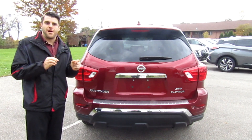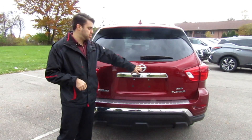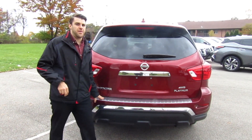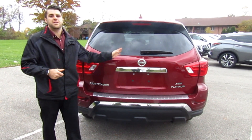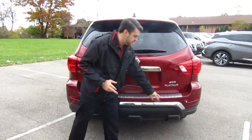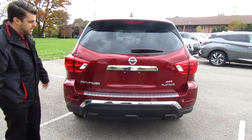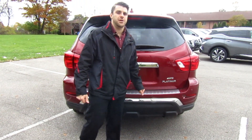On the rear of the vehicle there's a lot of chrome in this Platinum model. You can see we have the chrome trunk accent and a back bumper protector, which makes it easier when you're sliding things in and out and protects the vehicle if you have a dog that jumps in. Coming standard in all 2019 models are the rear sensors to assist you when parking, and you can see the Pathfinder and Platinum four-wheel drive badging.